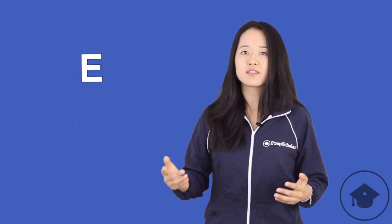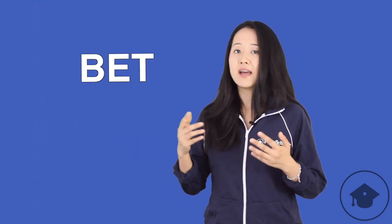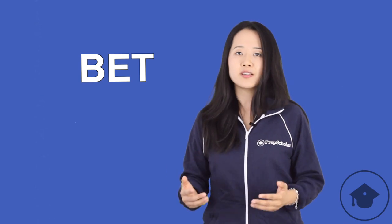Sometimes E is pronounced like a long E, like the word 'beat.' And sometimes it's pronounced as a short E, like in the word 'bet.' And sometimes E is not pronounced at all — it's a silent vowel, like in the word 'bite.' That's a lot of different sounds for just one letter. In fact, there are up to 20 different vowel sounds in spoken English, so it's not surprising that students worry about vowels a lot when it comes to learning English.